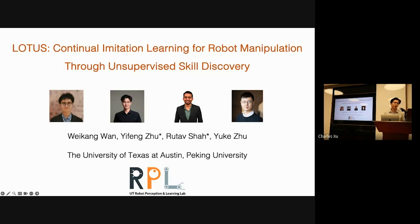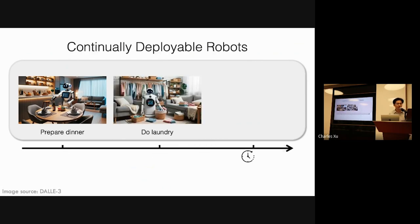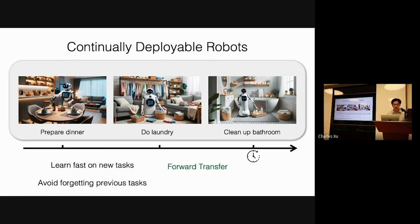Good morning everyone. I'm Yifong Zhu from UT Austin. I'm glad to present our recent work, LOTUS, that tackles lifelong robot learning problems in the domain of robot manipulation. The first author is from Peking University. Imagine a home robot that autonomously learns a series of household chores customized to your home preferences, like preparing dinner, doing the laundry, or setting up the bathroom. A characteristic of this setting is that the robot will encounter distributions never seen before and needs to continually learn new tasks. This leads to the problem of lifelong robot learning, requiring the ability to adapt to new tasks efficiently while not forgetting previously learned tasks — corresponding to forward transfer and backward transfer.